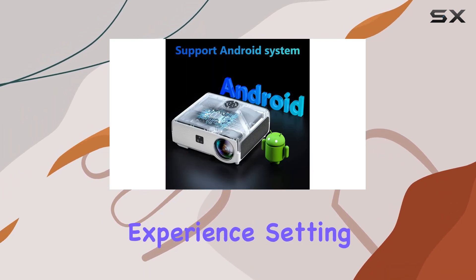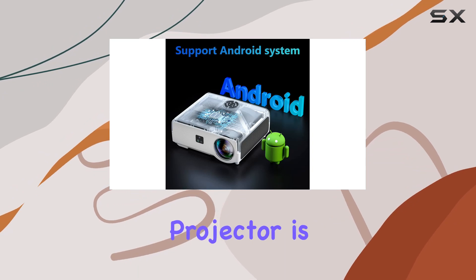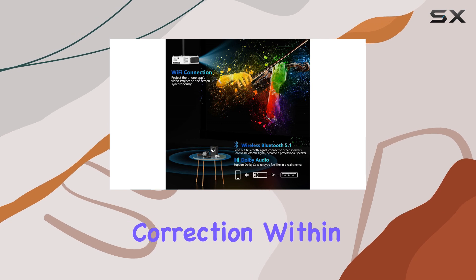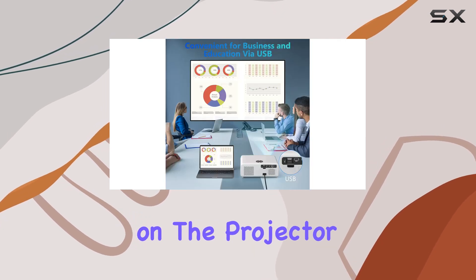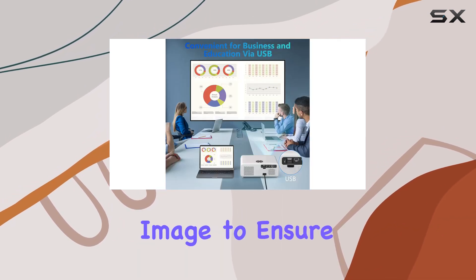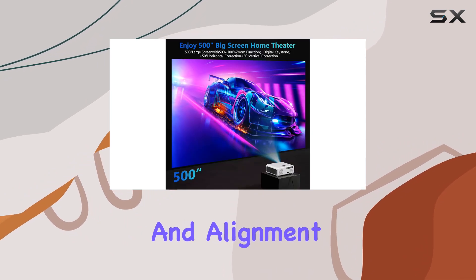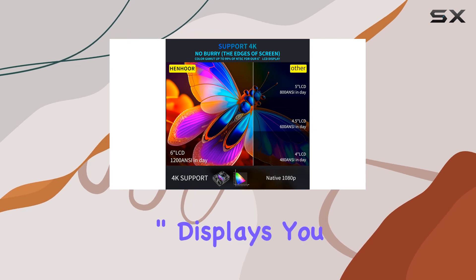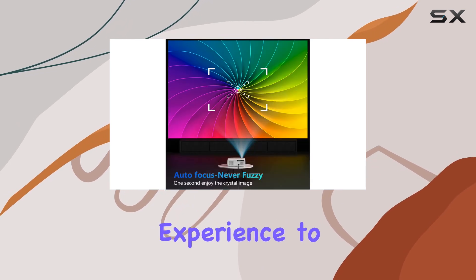Setting up the Henhoor projector is a breeze thanks to its smart auto focus and auto keystone correction. Within seconds of powering on, the projector automatically adjusts the image to ensure optimal clarity and alignment. Plus, with the zoom function and support for up to 500-inch displays, you can customize the viewing experience to suit your preferences.